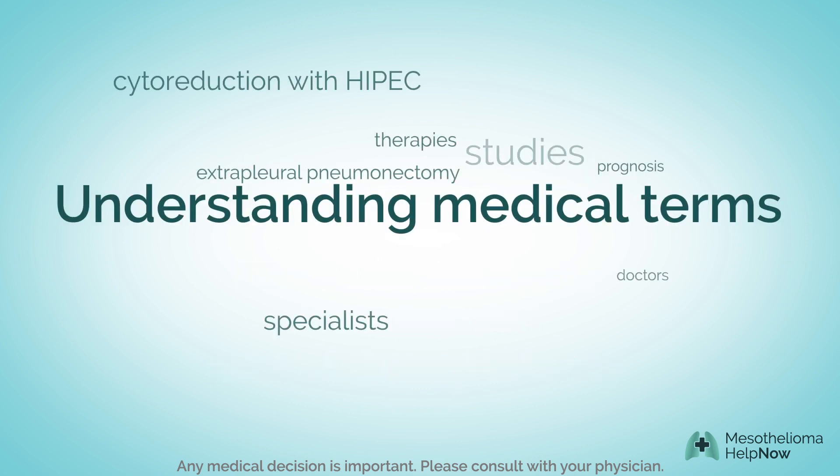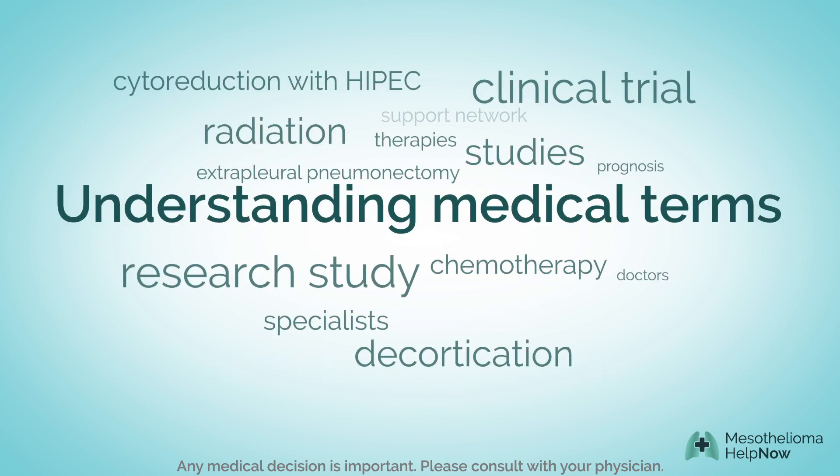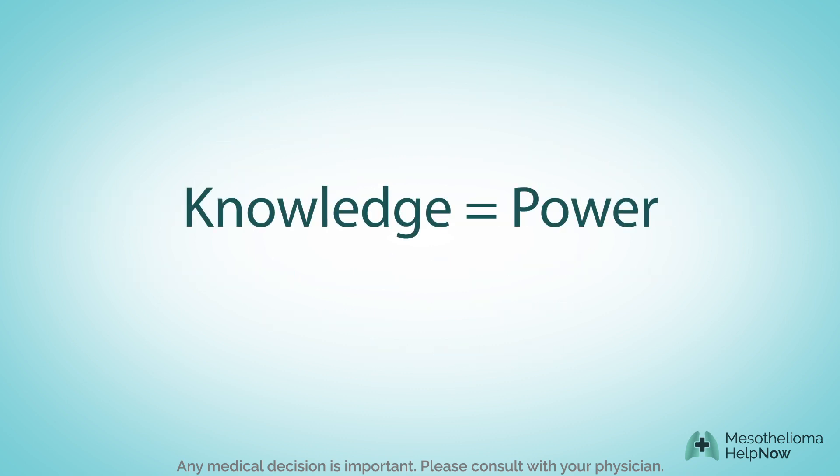Understanding treatment options and medical terminology can be difficult. But as with all diseases, knowledge is power, and taking the time to learn more can often improve your outcome.